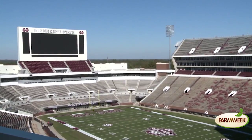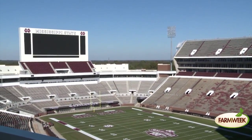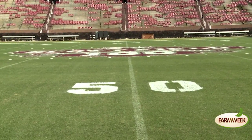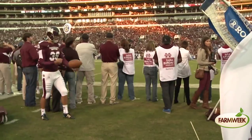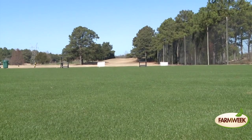Dr. McCurdy says Davis Wade Stadium is sodded with Tiffway 419 Bermuda grass, a warm season grass commonly found in the southeastern United States. Chris Hussey, manager of Hussey Sod Farm in Tupelo, explains why Bermuda varieties are chosen for athletic fields, golf courses, and parks and rec. Bermuda grass is a rugged grass — it can withstand lots of traffic, and even if you do have traffic damage, if you stay off of it, it'll recover and grow back a lot quicker.